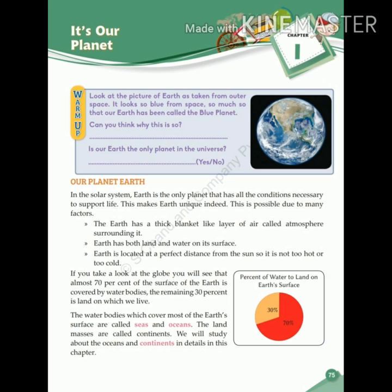If you take a look at the globe, you will see that almost 70% of the surface of the Earth is covered by water bodies. The remaining 30% is land on which we live. The water bodies which cover most of the Earth's surface are called seas or oceans. The land masses are called continents. We will study about the oceans and continents in detail in this chapter.